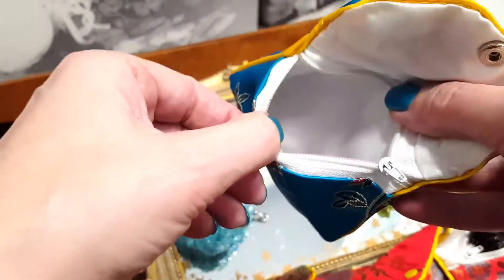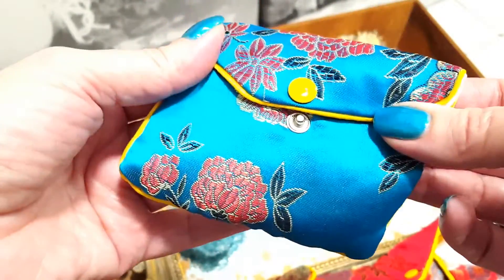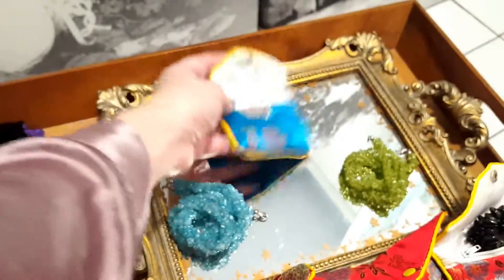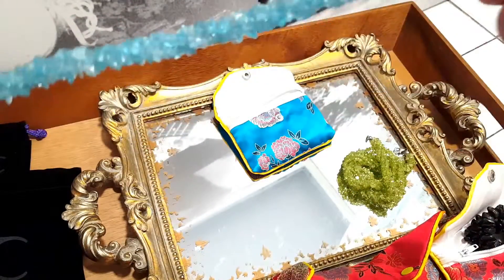Hello everybody, I hope you're having a great day today. I'd like to take you through the gorgeous necklaces and sets I keep getting from TJZ in rough stones.